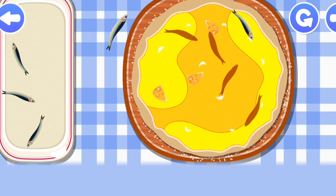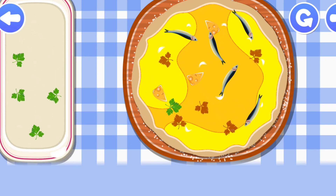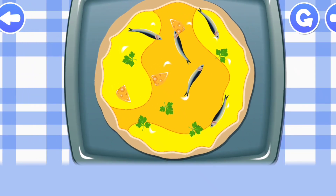Very good! Well done! Wonderful! Super! Well done! That's correct! Well done! Fantastic! Correct! Well done!